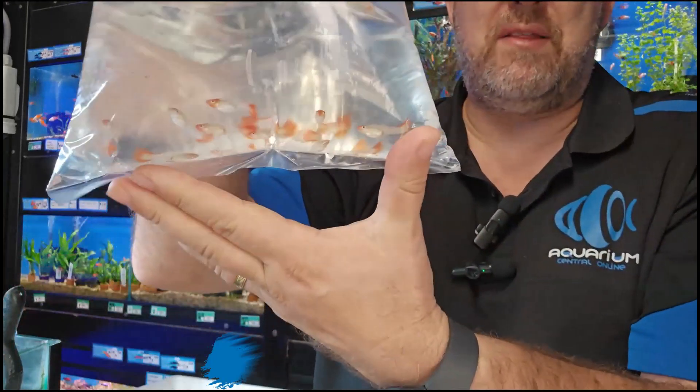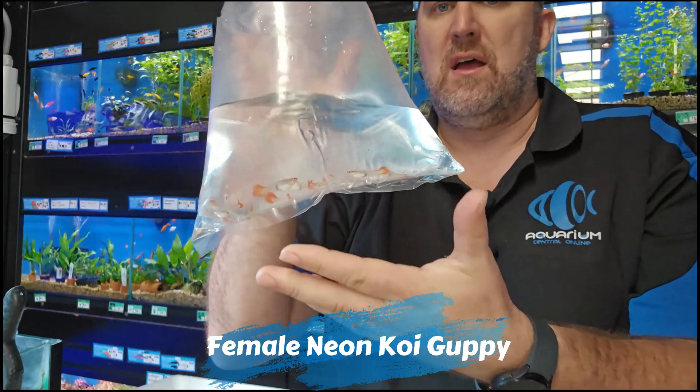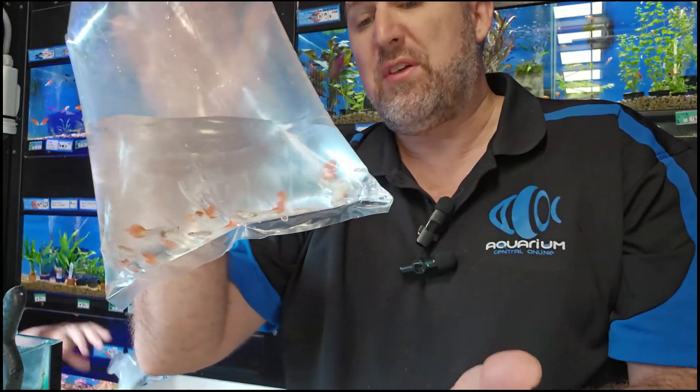This is your neon koi or gold koi guppy — they have that lighter colored body with the red nose and red tail. We're going to move through this pretty quickly because there are about 20 boxes over there and the girls are dumping them in already.